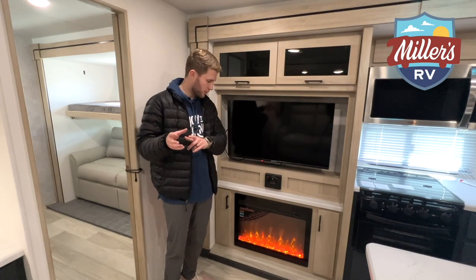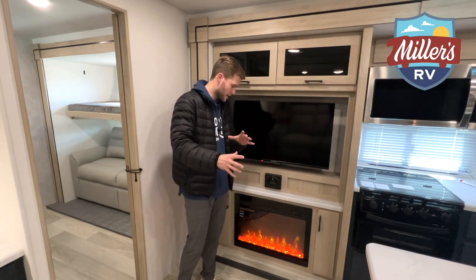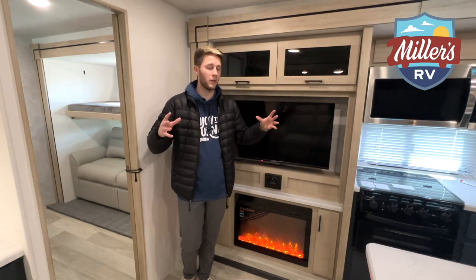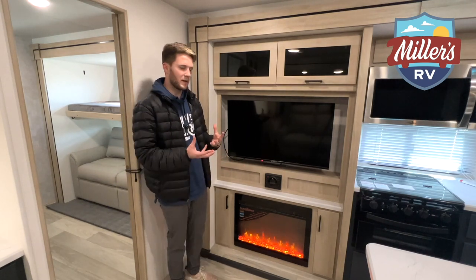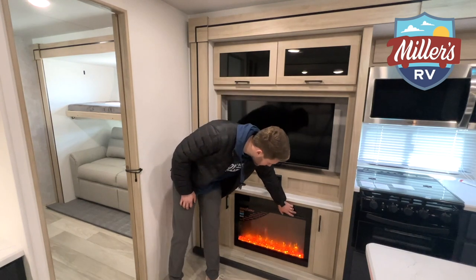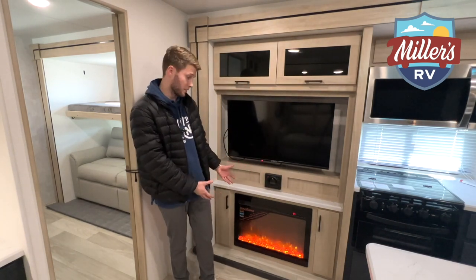One last thing before we move on — how could I forget to mention this fireplace? It is 45 degrees here in Louisiana, and that is like colder than what y'all give us credit for. You've got a 30,000 BTU furnace on this, which is plenty enough to heat this space in no time at all. But on days where it's not as cold, you can use this electric fireplace — it does a fantastic job heating the whole living area. You can also change different colors through it, cycling through blue and red, whatever you want. It's really aesthetically pleasing and actually puts out a good bit of heat.